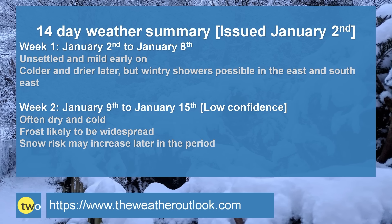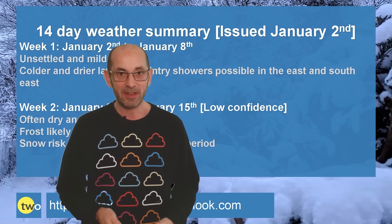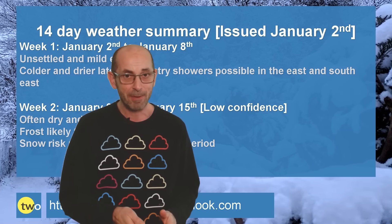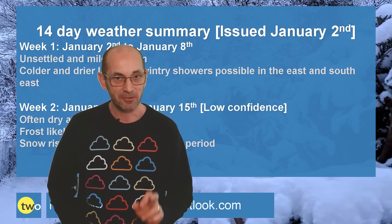Later on, if high pressure migrates northwards and northwestwards, up towards Greenland — where some of the computer models are suggesting — the risk of snow would start to increase and it could become very cold. So, there we have it. After a very unsettled, often stormy and mild December, a big change is on the way, so it seems.